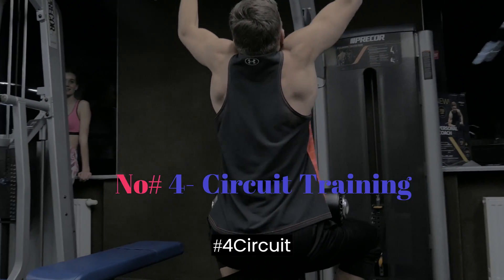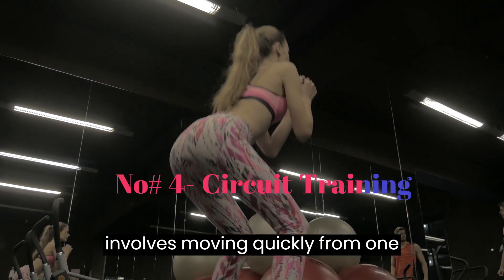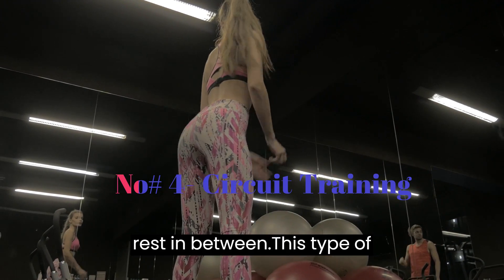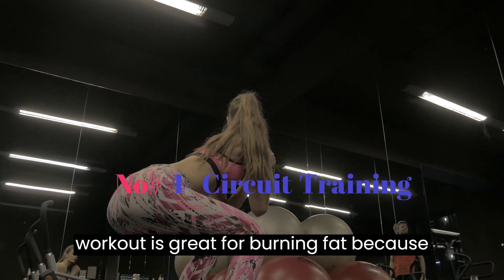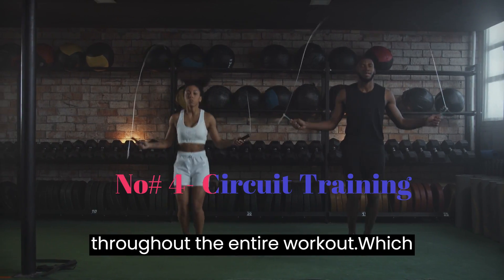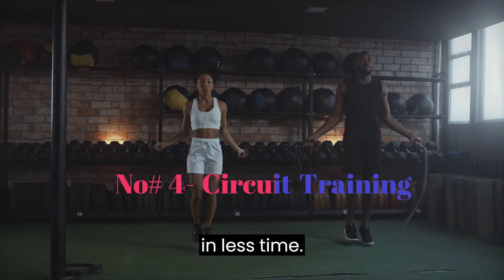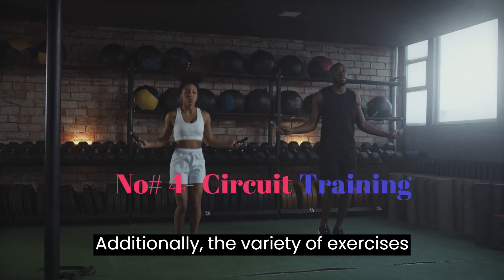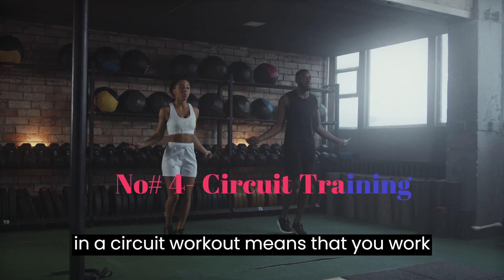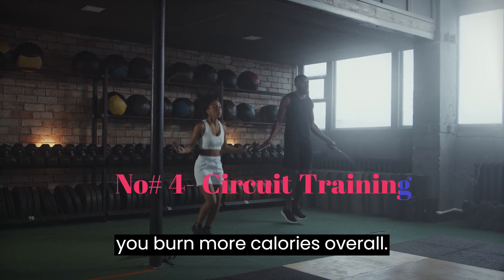Number 4: Circuit Training. Circuit training involves moving quickly from one exercise to the next with little or no rest in between. This type of workout is great for burning fat because it keeps your heart rate elevated throughout the entire workout, which allows you to burn more calories and fat in less time. Additionally, the variety of exercises in a circuit workout means that you work multiple muscle groups, which helps you burn more calories overall.